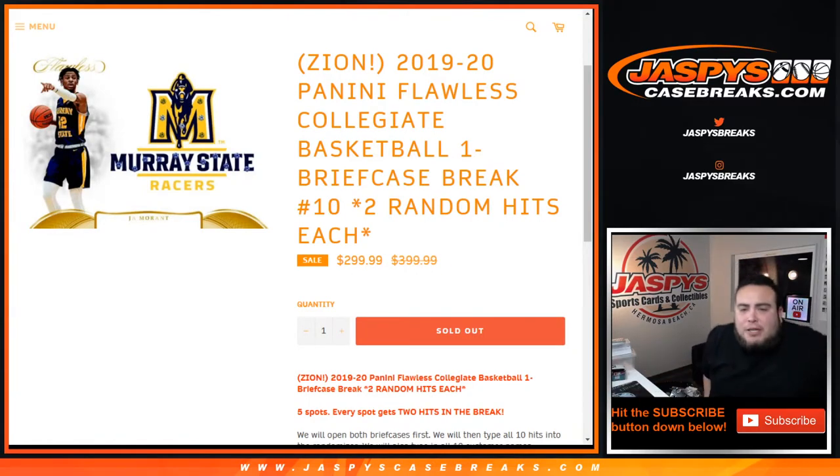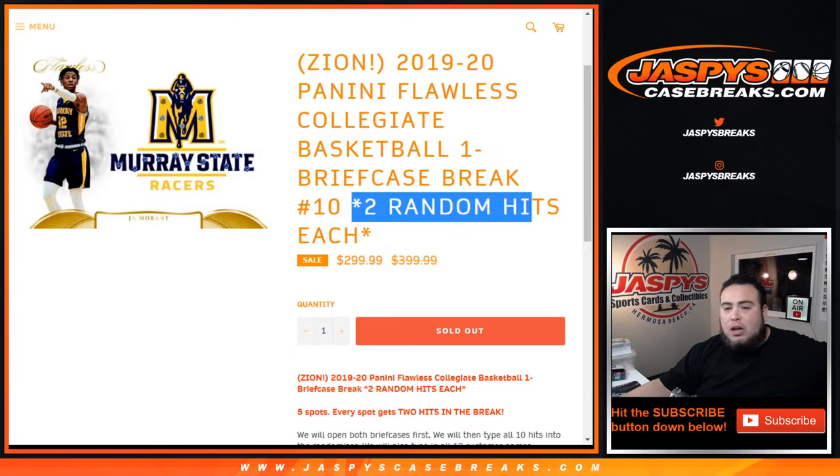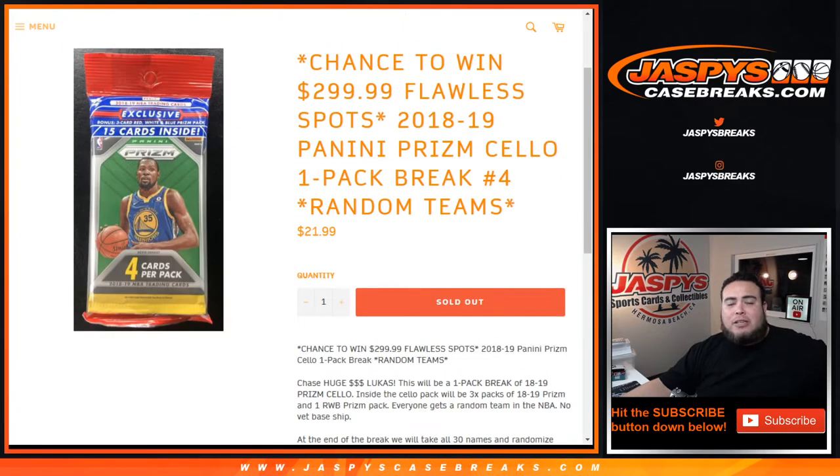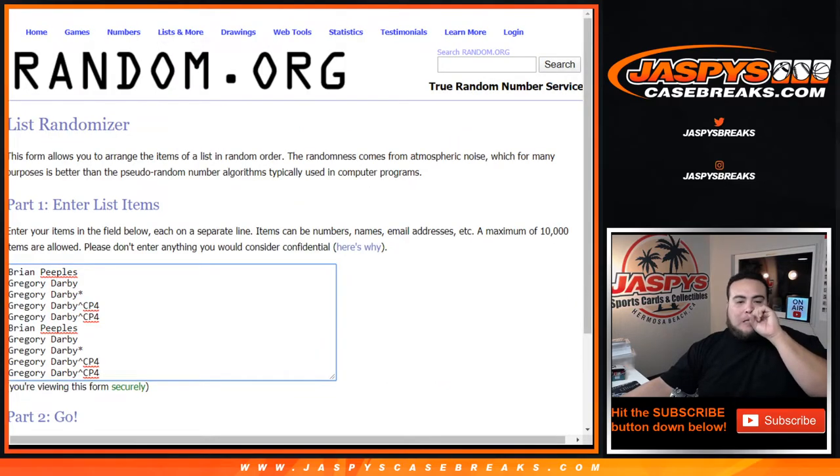What's up everybody, Jason for jaspyscasebreaks.com. We just filled up 2019-20 Panini Flawless Collegiate Basketball one briefcase break number 10. Two random hits per spot. We did have to sell a little cello pack break to give away two spots, and Gregory, who bought two full spots, won last spot mojo with Brian Peebles and also won the cello pack two spots. Congratulations.